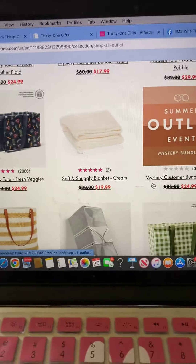Reminder: with the mystery bundles, those are massively discounted, and it's always a surprise as to what you get. And this crossbody is super cute too, especially with fall coming up.